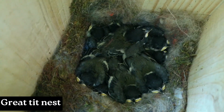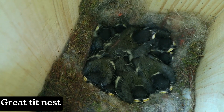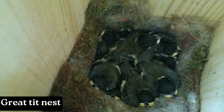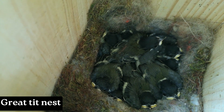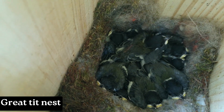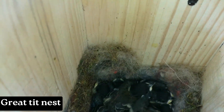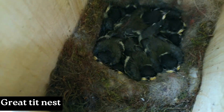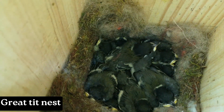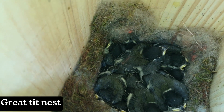Here we have a very beautiful great tit family. They are also almost ready to go. I'm not sure how many, but I can count at least nine of them, so it's a decent great tit family. They look healthy, the box is dry inside, intact outside, so they have a very good chance of surviving. Happy for those little guys.